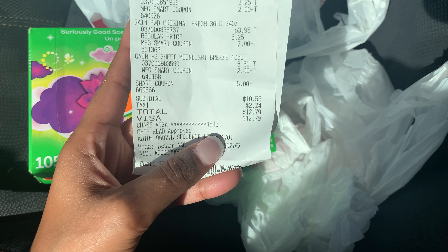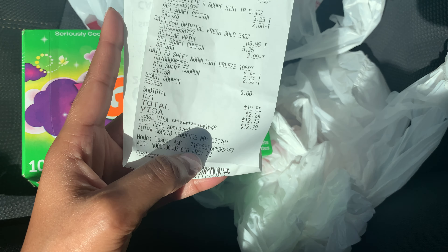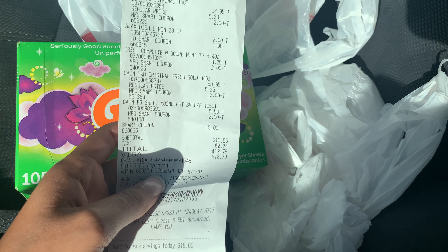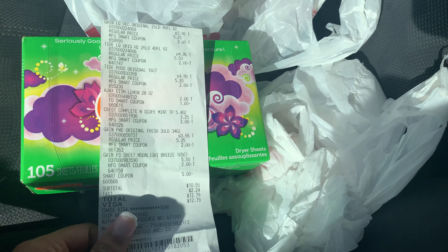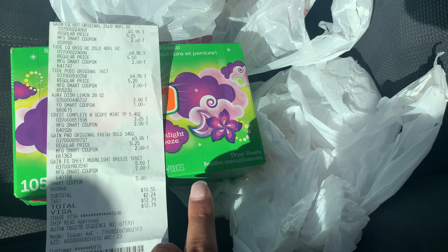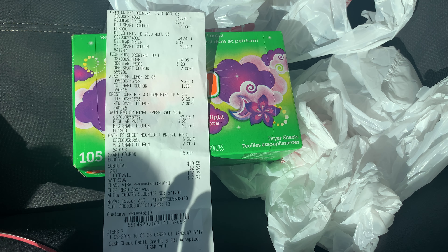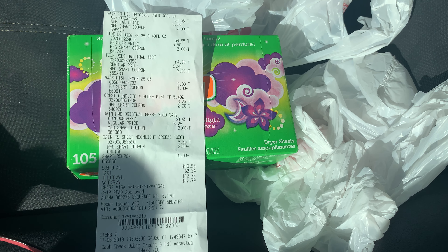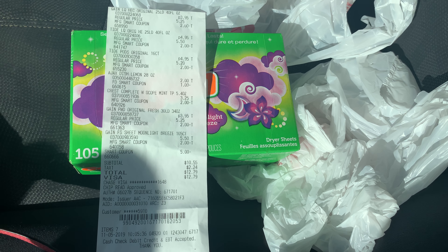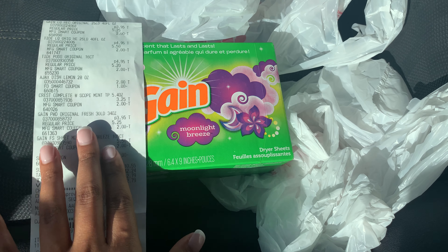My subtotal was $10.55, tax was $2.24, and my overall total was $12.79. If you're able to get the original dryer sheets, your subtotal and total will come out cheaper. My subtotal should have been around $8.00 and some change, but unfortunately it didn't work out. I'm posting this video early, hoping you guys are able to go ahead and be sure to get the right Gain dryer sheets.